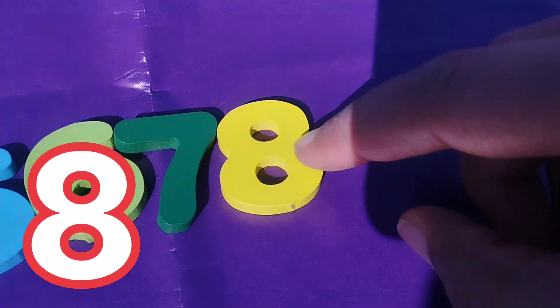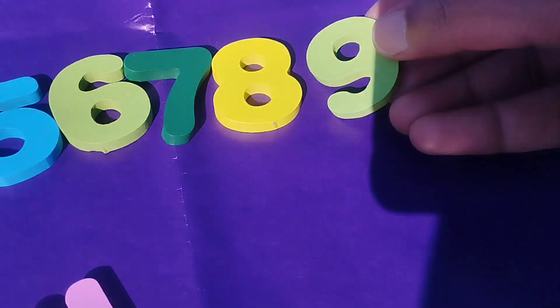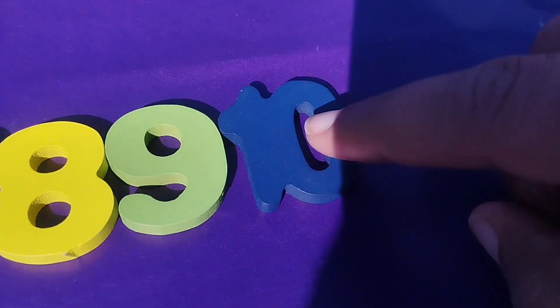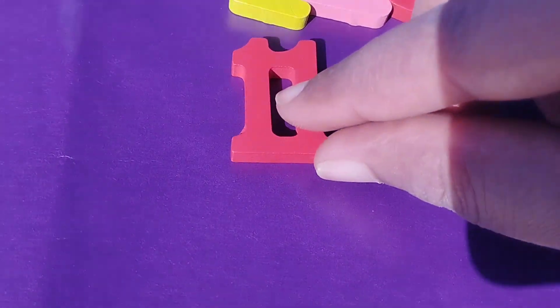This is number 8. Number 9. The next number is number 9.